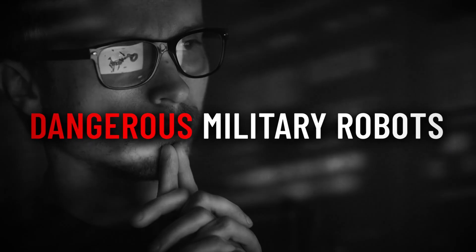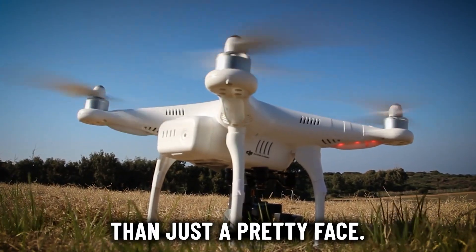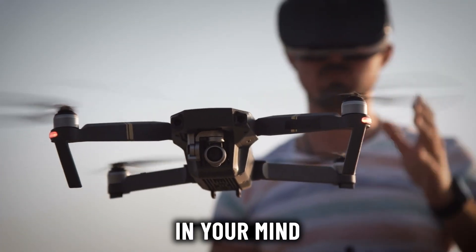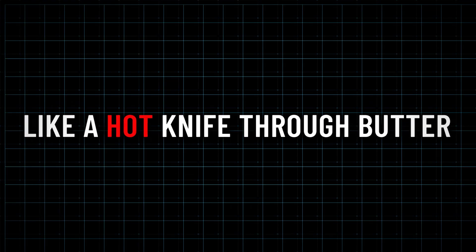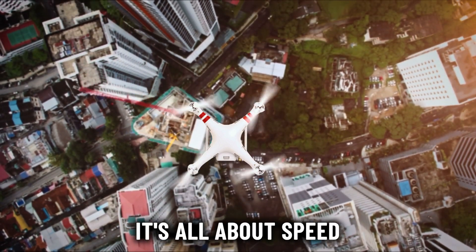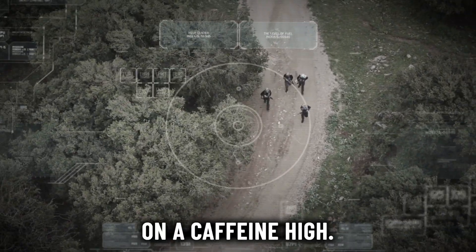Let me give you a deep understanding of one of the most dangerous military robots — the Sky Dragon UAV. First things first: when you see this thing, picture it slicing through the air like a hot knife through butter. Its sleek, aerodynamic design isn't just for show — it's all about speed and maneuverability, like a spy on a caffeine high.